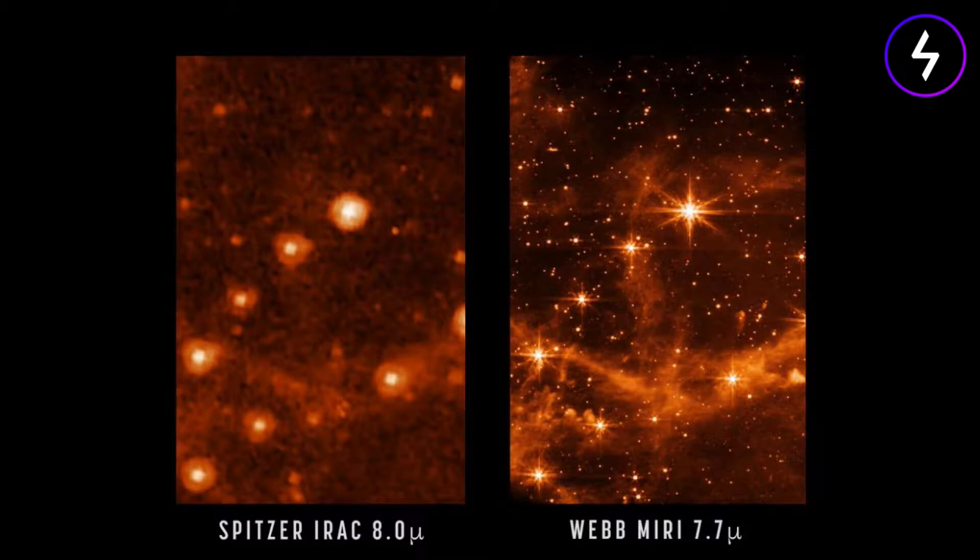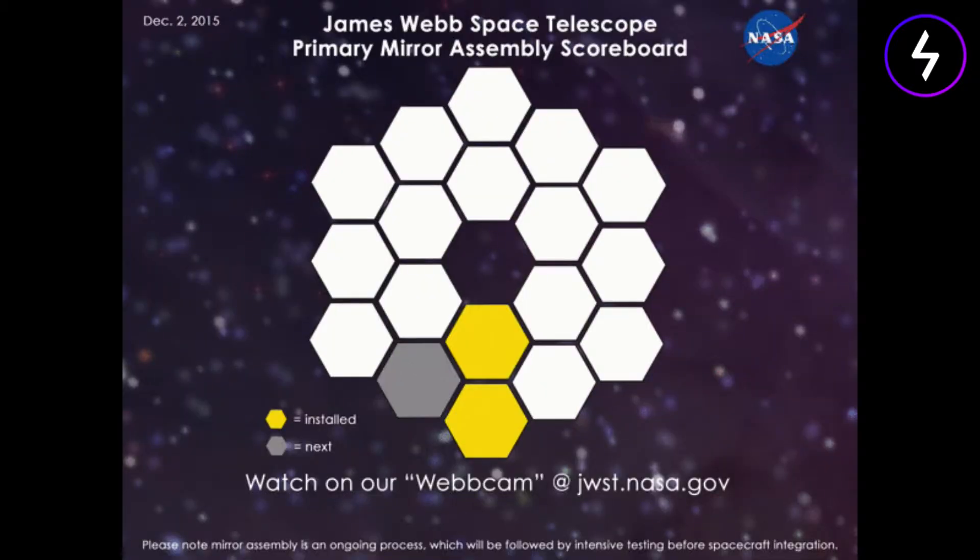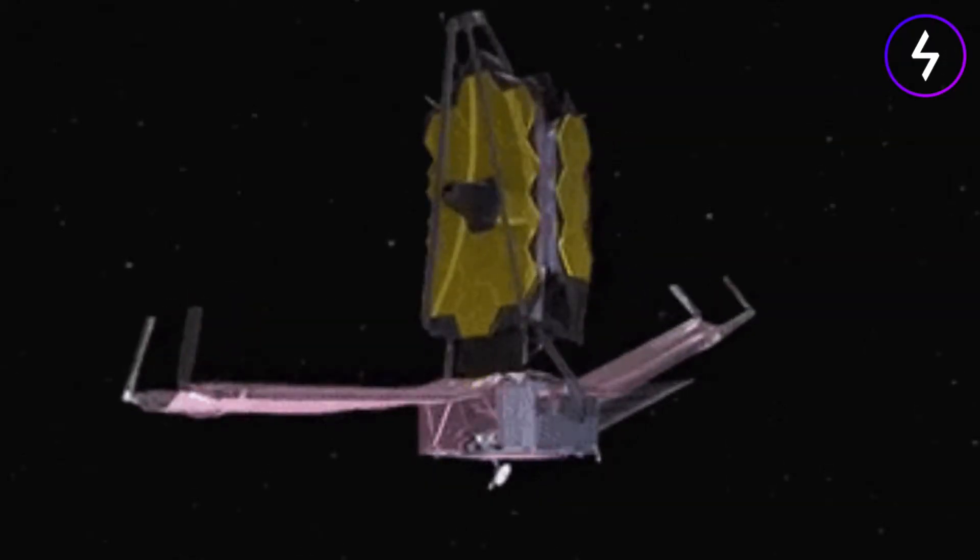Webb will also allow astronomers to study exoplanets in greater detail than ever before. But it has taken nearly eight months of travel, setup, testing, and calibration to make sure this most valuable of telescopes is ready for prime time.